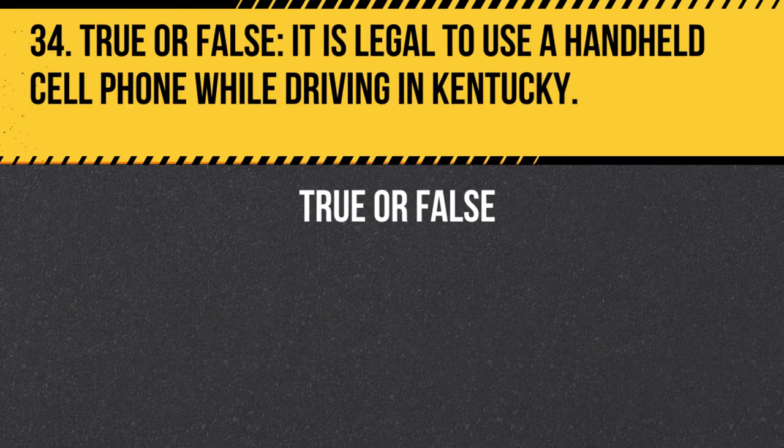Question 34. True or false. It is legal to use a handheld cell phone while driving in Kentucky. Answer: False. It is illegal to use a handheld cell phone while driving in Kentucky. Drivers should use hands-free devices or pull over to a safe location to make calls.